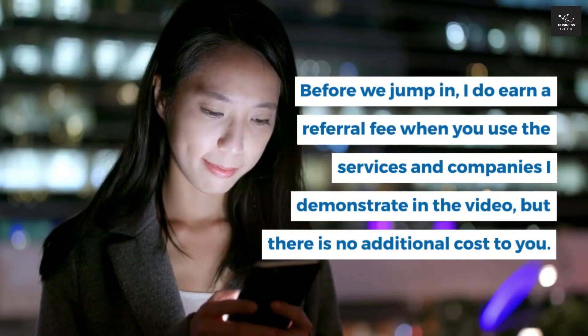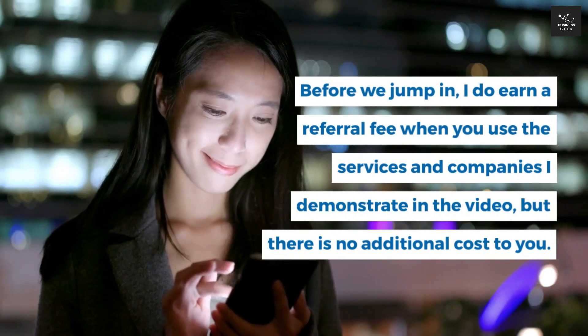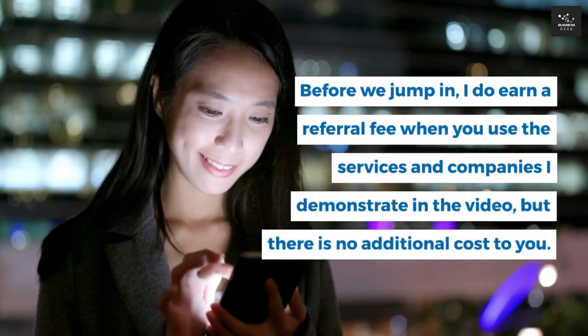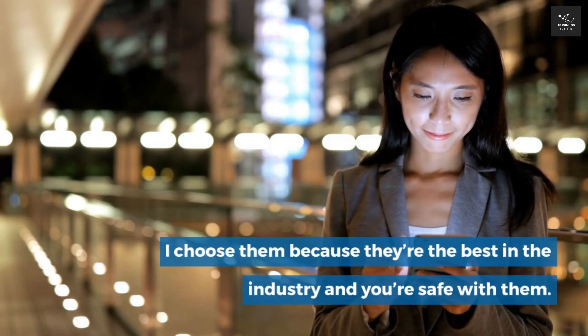Before we jump in, I do earn a referral fee when you use the services and companies I demonstrate in the video, but there is no additional cost to you. I chose them because they're the best in the industry and you're safe with them.